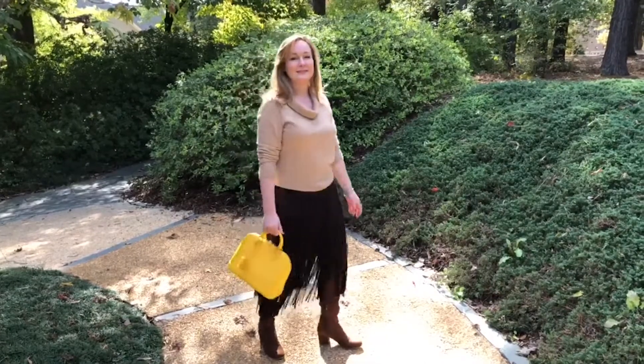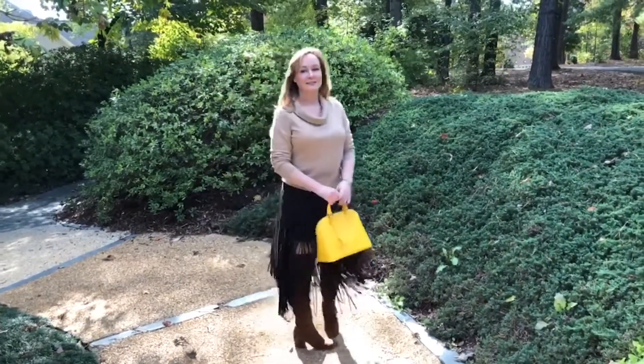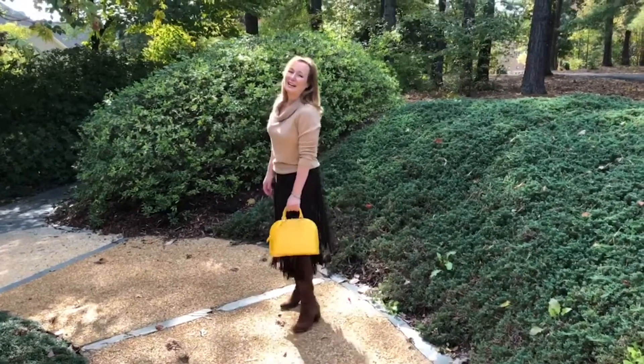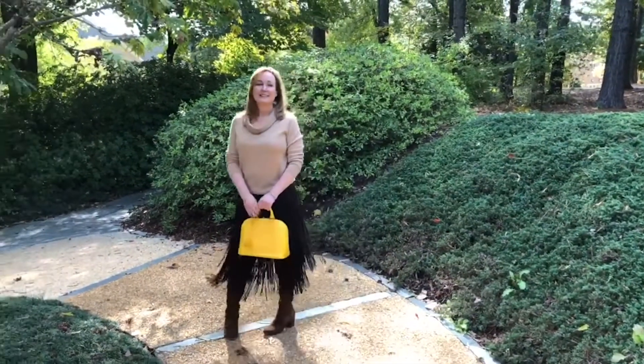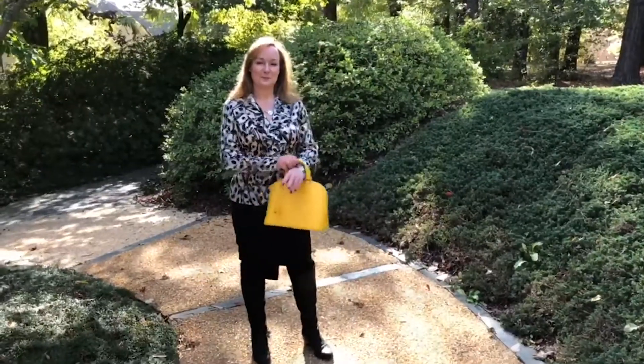Here I've got this fringe outfit on — a brown suede skirt with brown boots and just a camel sweater. The pop of yellow adds a little something to the look. It's a nice unexpected surprise.